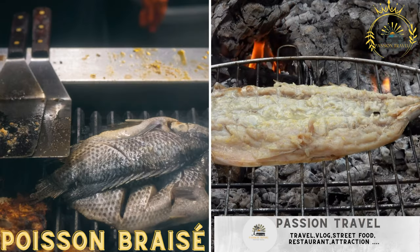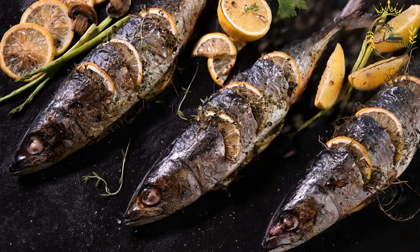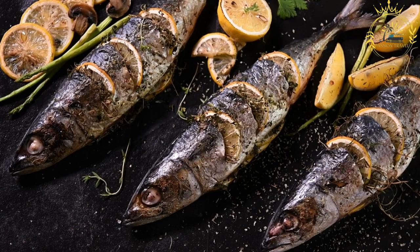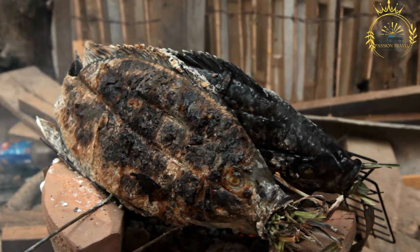Poisson braise — grilled fish, such as tilapia or catfish, seasoned with spices and grilled over an open flame or charcoal fire. Poisson braise is a popular grilled fish dish commonly enjoyed in the Central African Republic and other West African countries. The name translates to 'grilled fish' in French, reflecting the colonial influence on the region's culinary language.